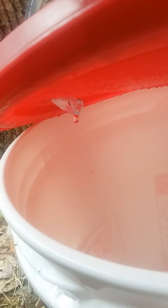You can see the hose. See it? It's dripping.